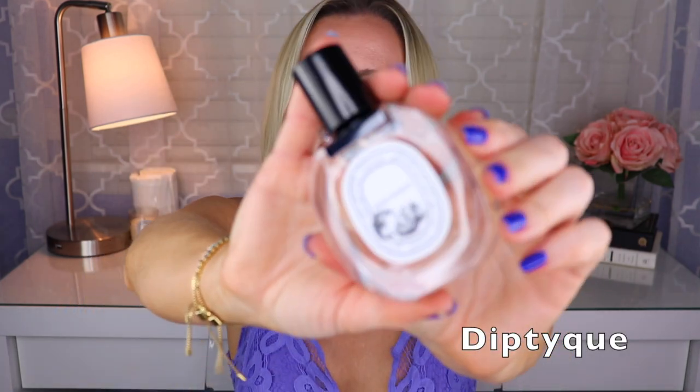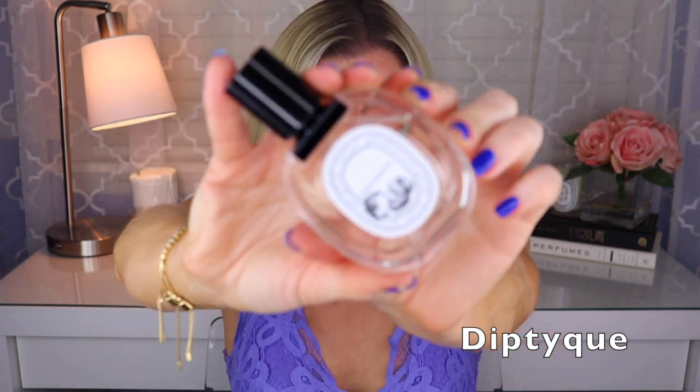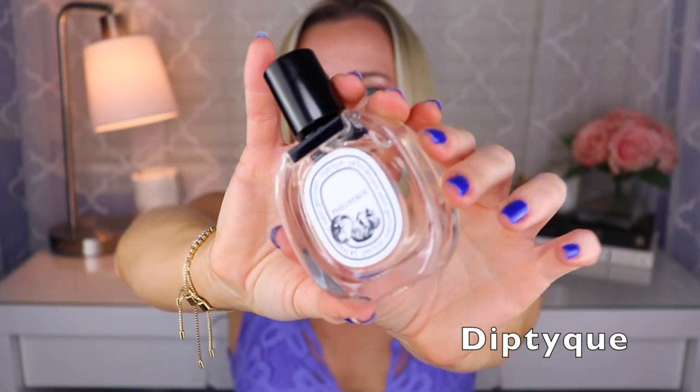Then I have two from Diptyque. First is Philosykos, another fig fragrance, created by Olivia Giacobetti. This one is like all aspects of the fig tree — the fig leaves, the fig tree bark, the actual fig fruit. I think there's some coconut in here, but mostly it's all about the fig tree itself, including the fruits. This lasts really, really well — I wore it yesterday as my scent of the day and I could smell it all day long. Really great for summer.